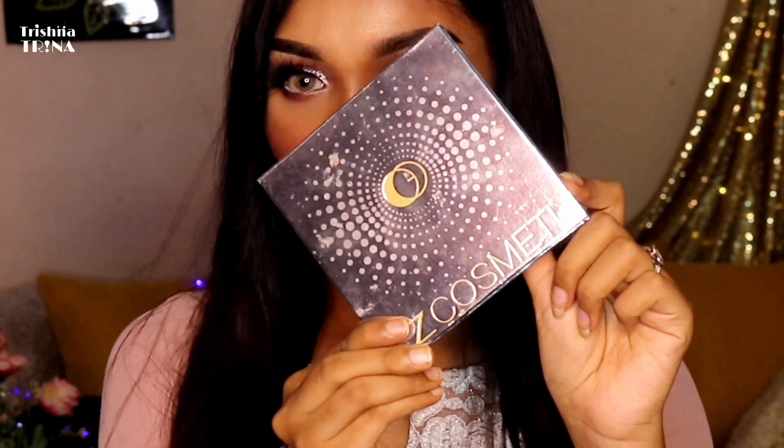It is a big picture of the eye shadow palette. It is a Chinese brand. This is the Smart Shopping BDSA Corporation. It is a shop.